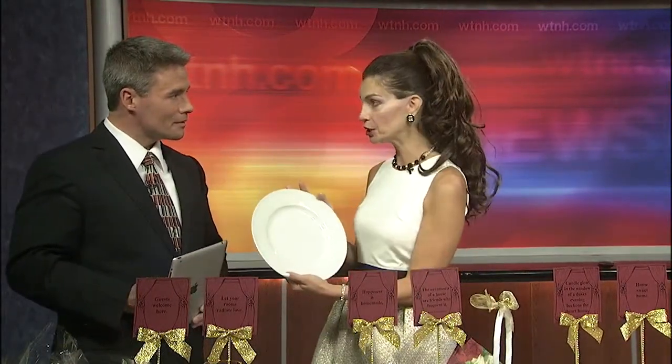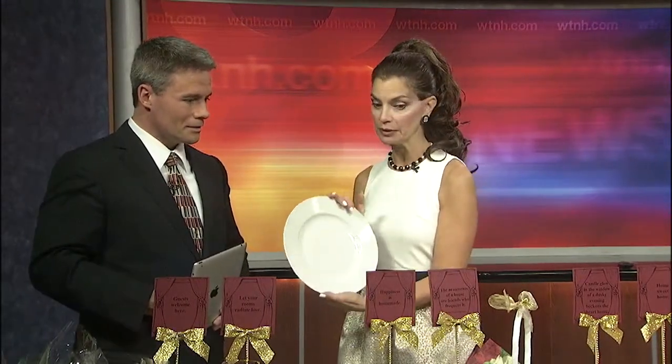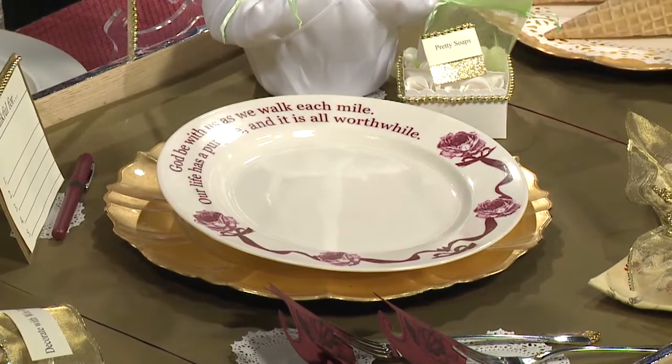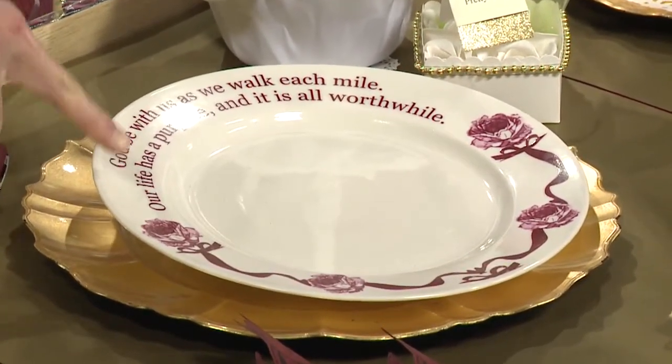Next is 'happiness is homemade.' I'm going to show you how to make your own grace-line plates for your holiday table. It's very simple. All you're going to do is buy a plate — these are under a dollar. Actually, everything on this table you can buy for under a dollar. You're going to get indelible ink markers and write your own special grace on the rim of the plate. You can also use stencils, which looks beautiful. I did this one freehand.